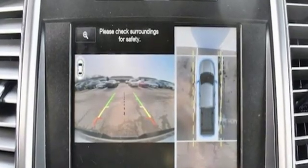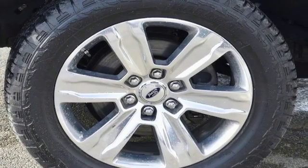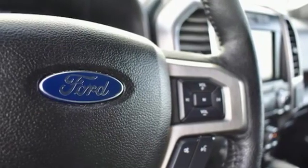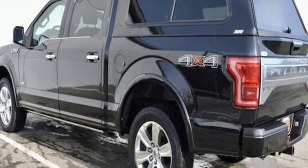V6 engine, electronic shift on the fly, driver selectable mode, active grille shutters, 312-volt power outlets, manual tilting steering column, front tow hooks, gas pressurized shocks, and automatic transmission.